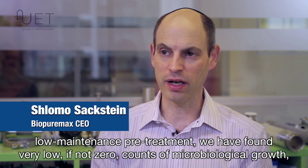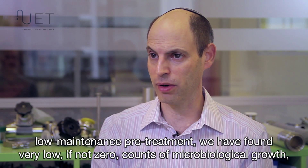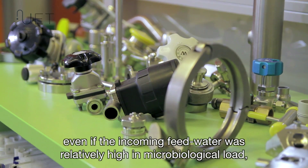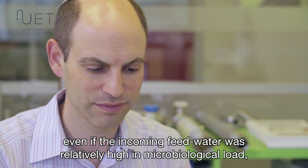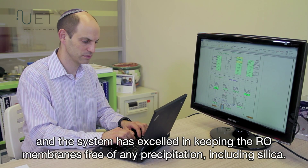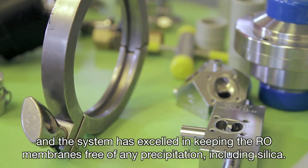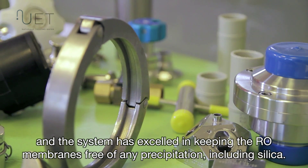We have found very low, if not zero, counts of microbiological growth, even when the incoming feed water was relatively high in microbiological load. The system has excelled in keeping the RO membranes free of any precipitation, including silica.